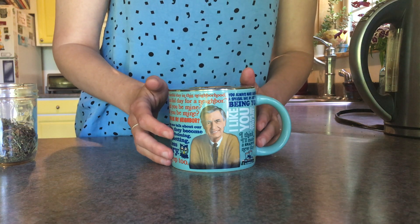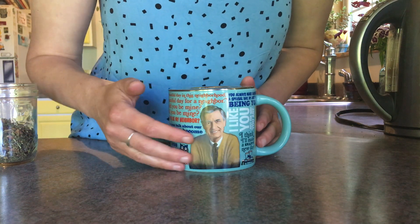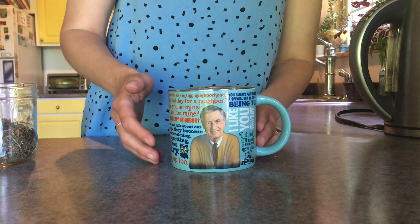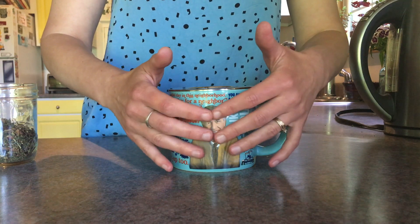I thought that you might enjoy seeing this part of my tea ritual. I don't use this mug every day, but it's fun when I do. I hope that you enjoyed this and that maybe it gave you a few moments of relaxation and a little smile in your day. Take good care. I'll see you again soon.